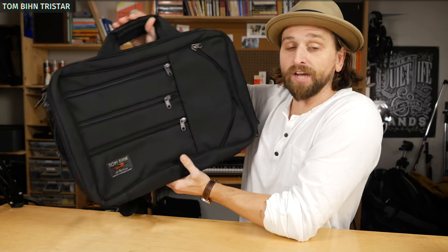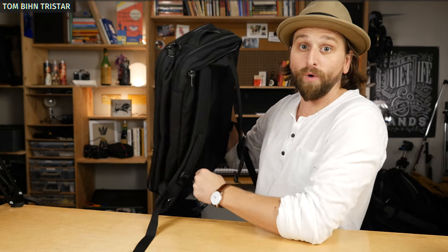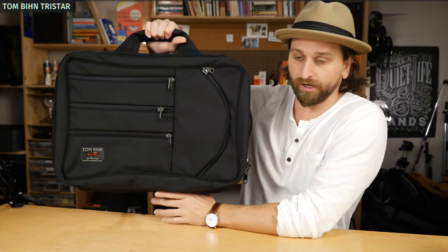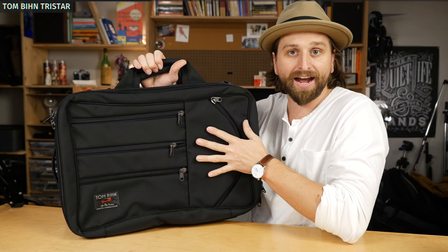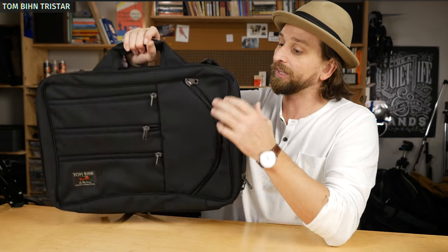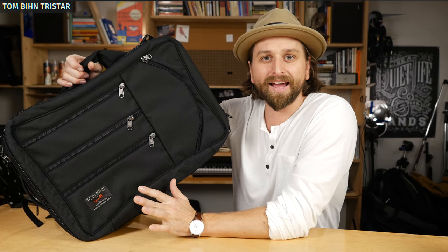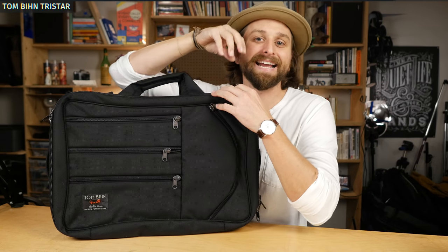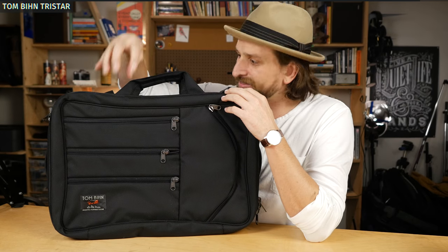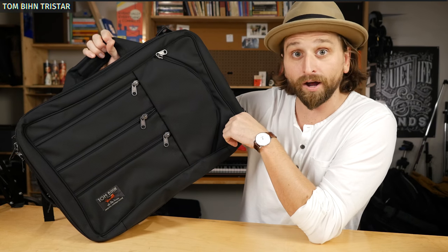Now a little bit of a different look — the Tom Bihn TriStar, the big one. It's got backpack straps that are hideable, and you can also use it as a briefcase style with D-rings and a shoulder strap. Lots of external organization, and three different compartments — the middle one is for your laptop and tech type stuff. Lots of space in this one; maybe about the same space as the previous two, just organized into three compartments instead of one main one. Check out the TriStar big one from Tom Bihn.